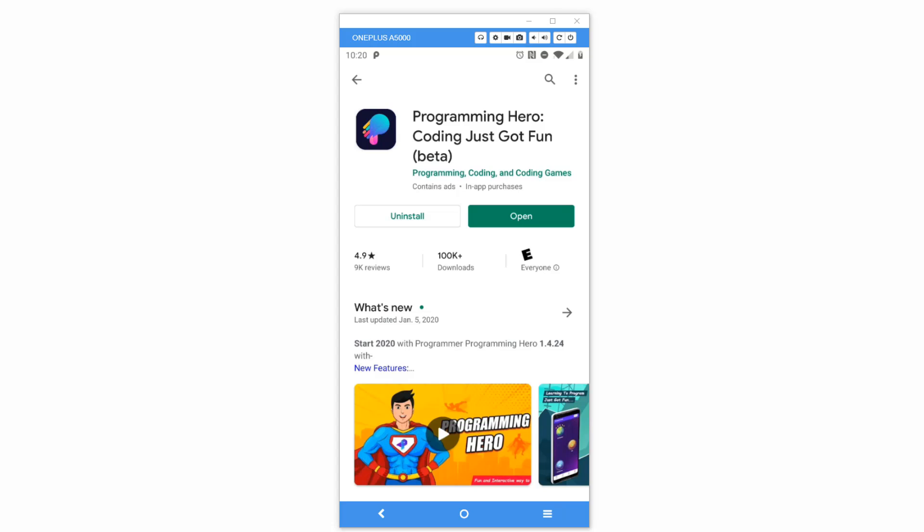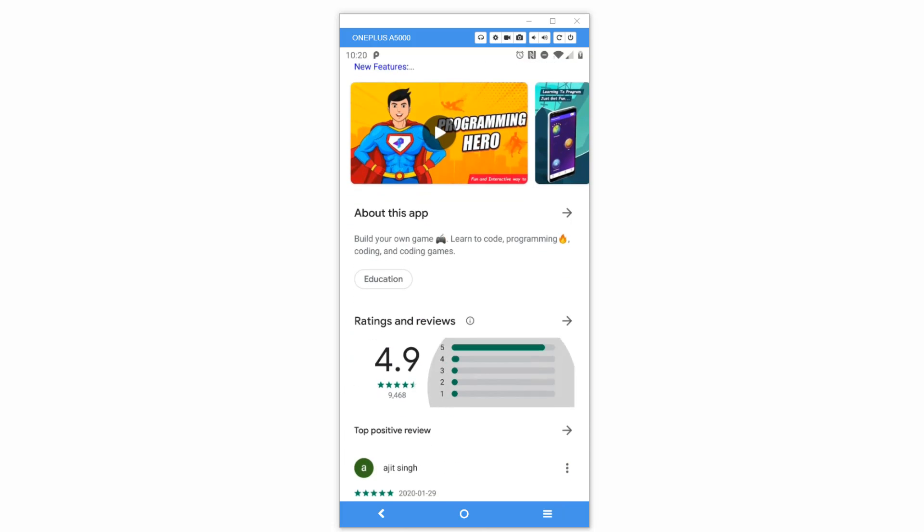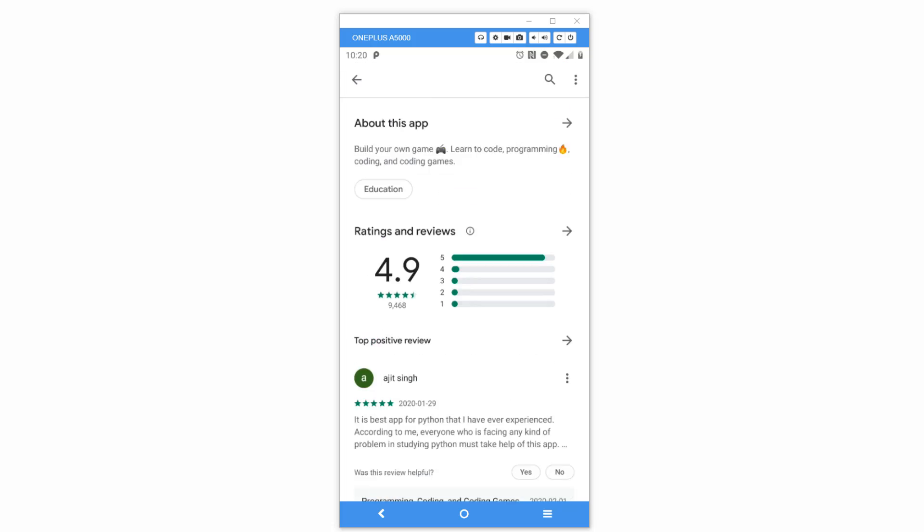I picked this app for a reason - I actually really like it. It's a great idea, very well developed and refined, with great content and animations. The app is called Programming Hero and it says 'coding just got fun' - it's in beta. The developer is on a small team of six people based in the US. It has a hundred thousand downloads, almost ten thousand reviews, and a 4.9 rating - very highly rated and only been out about a year.